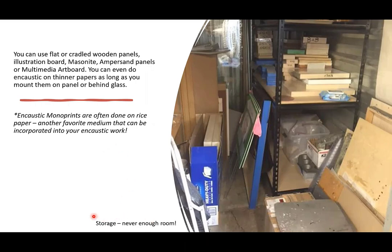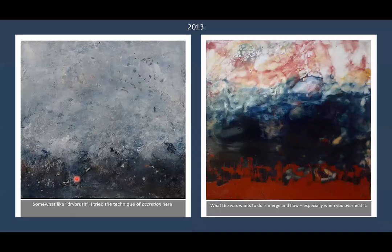Don't worry about storage — you'll never have enough room no matter how big your studio is. Moving along to 2013 and trying new things: this piece was done on masonite board with no gesso. I found I had fewer pinholes that way, and the buildup of wax applied in a dry-brush method — called encaustication — was super easy on that surface.